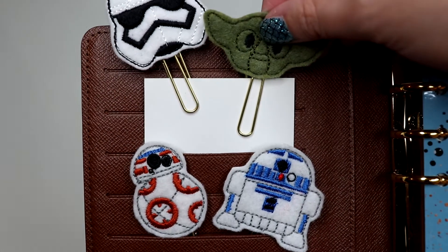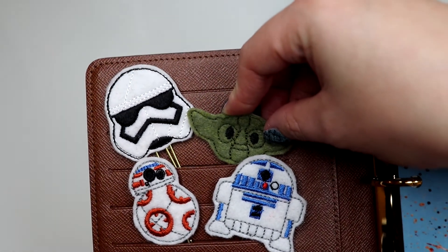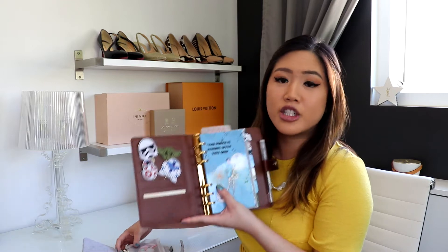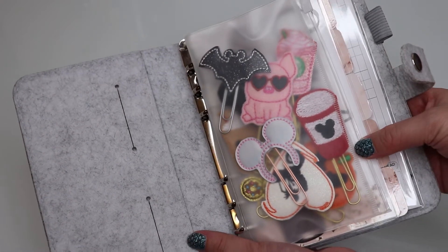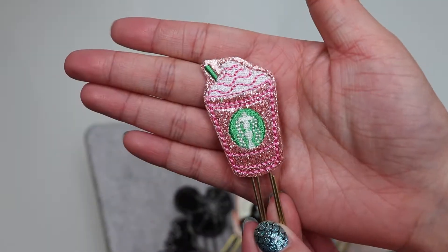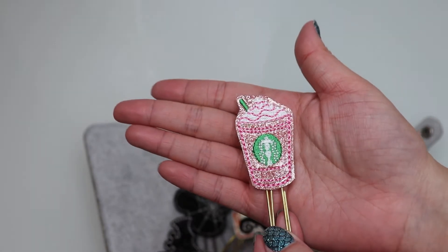I love planner clips — they are essentially useless in the sense that they don't really serve a function for me because I just keep them at the front for decor, but in theory you could use them as bookmarks since they are paper clips. I also have a secondary planner — it's kind of super boring. In it I have this little plastic pouch full of more planner clips, all from Etsy. A lot of them are from the same seller, which I'll link below. I have Halloween-themed ones as well.